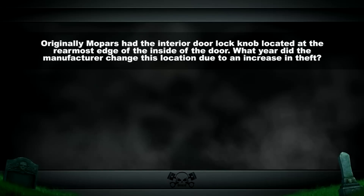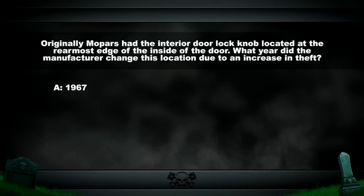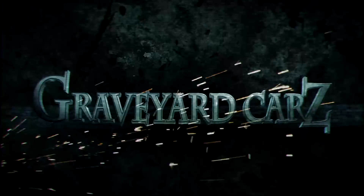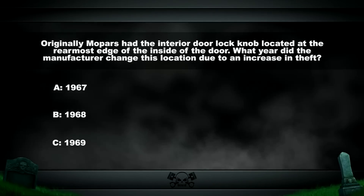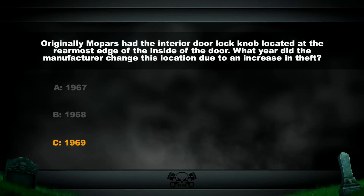Originally Mopars had the interior door lock knob located at the rearmost edge of the inside of the door. In 1969, Chrysler changed this location due to an increase in theft. The original location made it easy to use a coat hanger and pull the knob up, since it was right where the quarter glass met the door glass. Another reason for the change: it was impossible to reach around comfortably and unlock the door knob from the driver's or passenger seat because it was so far back.